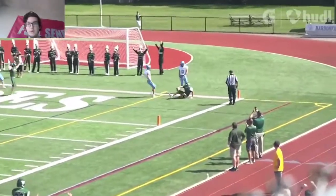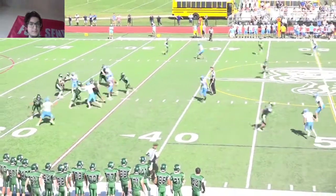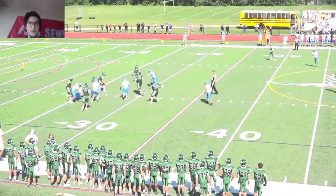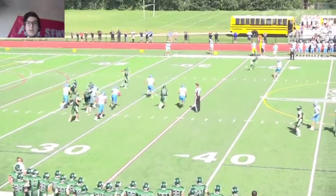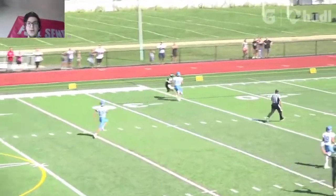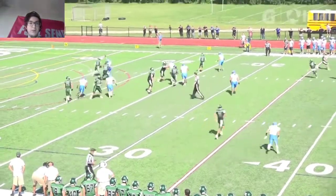Throws it up for his receiver. That's a nice play right there. Nice job getting in and out — he's able to weave in and out of traffic. Finds his receiver who's wide open. That's a good play right there. Able to wait and make a play.